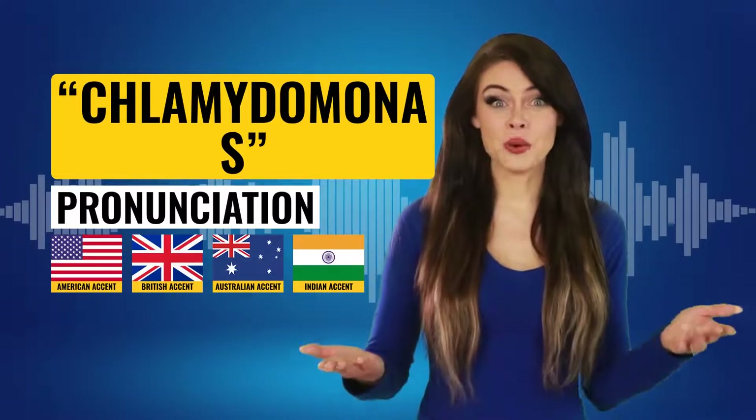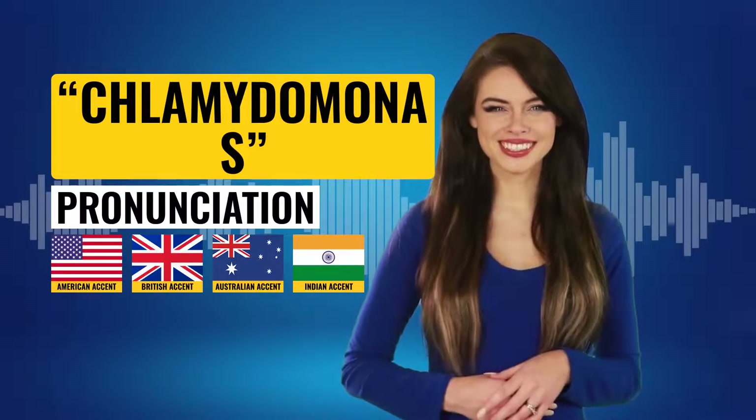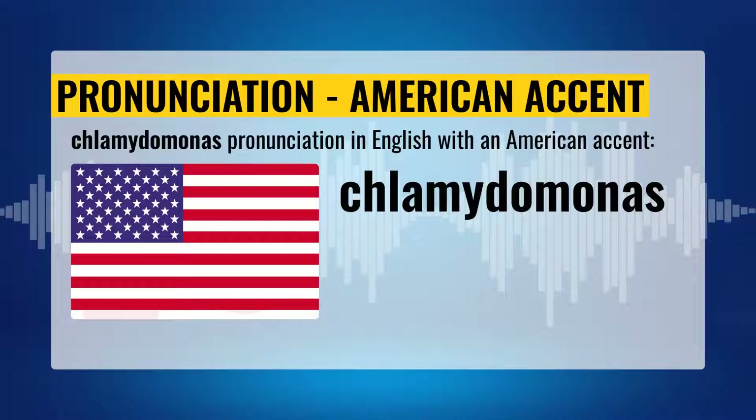Hi! Do you know how to pronounce this? Chlamydomonas pronunciation with an American accent.